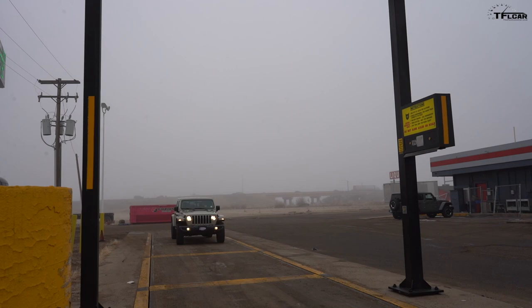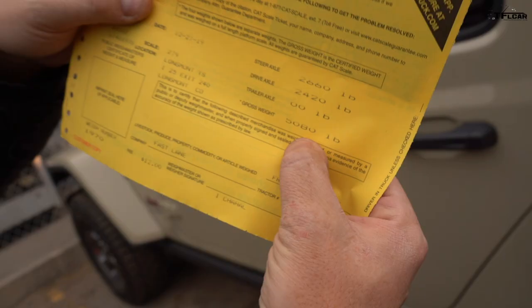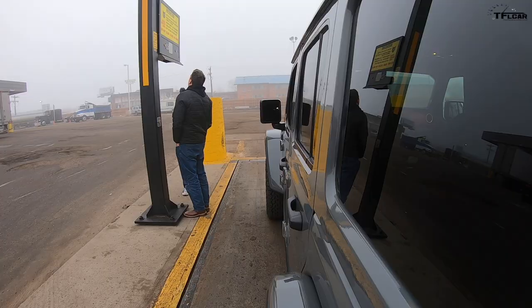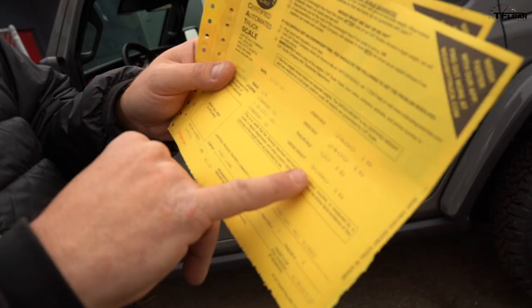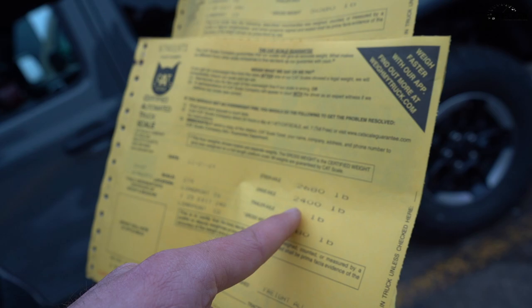Let's see what both of these Jeeps weigh by putting them on the scale. The Gladiator curb weight: 5,080 pounds. The Wrangler: also 5,080 pounds. The diesel Wrangler front weight is 2,680 — about 20 pounds more in the front and 20 pounds less in the rear compared to the Gladiator. The Gladiator is a bigger vehicle, way longer with more steel, so it makes sense it's pretty heavy. And the Wrangler has a diesel engine, so that adds weight too.